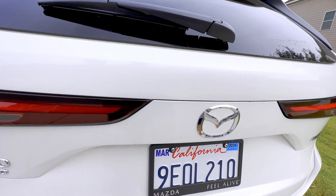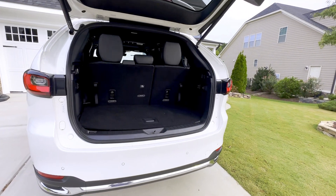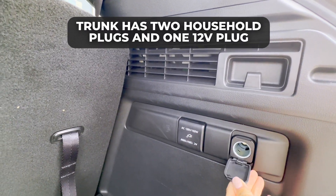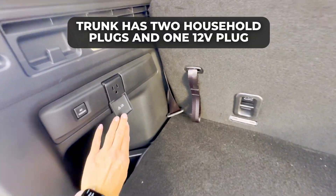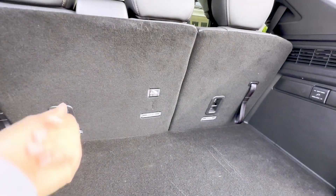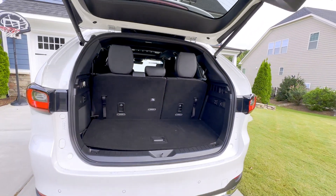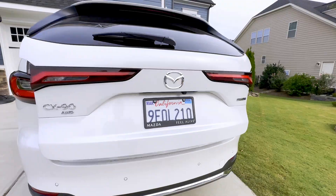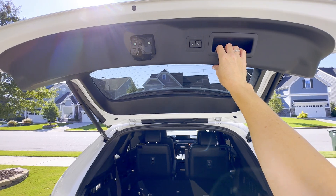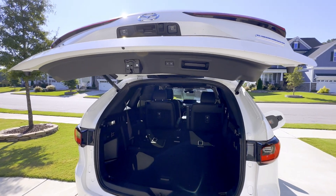This hands-free liftgate works to open and close with one kick. I've gotten it on the first time, every time, in this car — which I love. When you grab all your groceries or suitcases, it's also a kick to close. You can also adjust your liftgate height, so if you're shorter or have a lower garage, you pull it down to the height you want to set it to, and the next time you open it, it'll be at the perfect height.